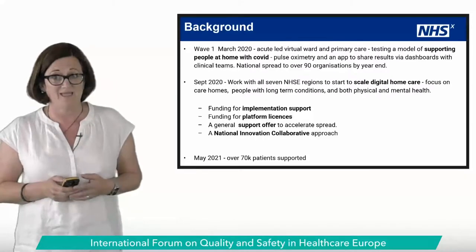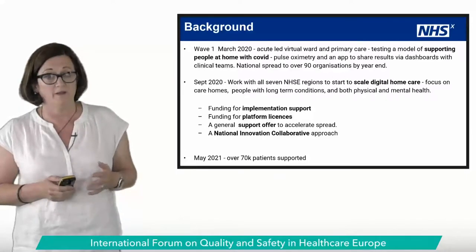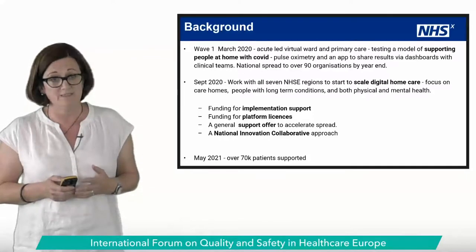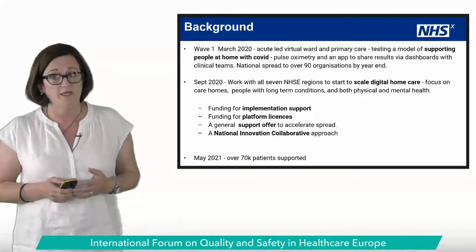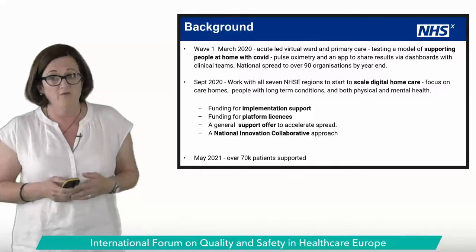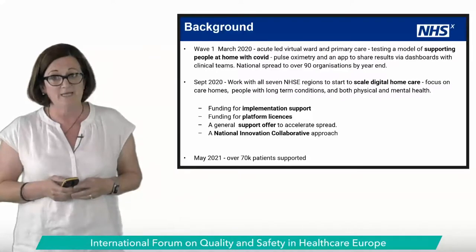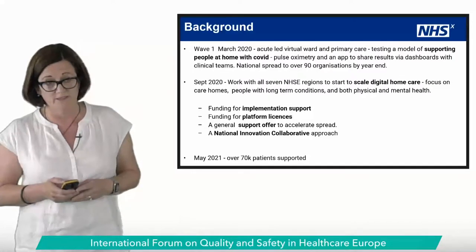I believe aligning the efforts in our digital and improvement worlds more closely provides us with an amazing opportunity to really make a difference for our patients and citizens. It's been a rapid journey this year from testing a concept in wave one to a national spread to 90 organisations by year-end of a technology-enabled remote monitoring service for patients with COVID.